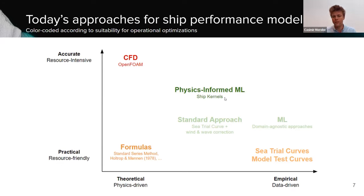At TOKWA, we focus on physics-informed machine learning, a hybrid approach that tries to combine the best of both worlds. It's still data-driven and machine learning, but in the learning architecture of the model, you embed physical rules and naval architecture principles, so the output always respects a certain physical reality. The models we create using that approach we call ship kernels — that's basically the name of our product.